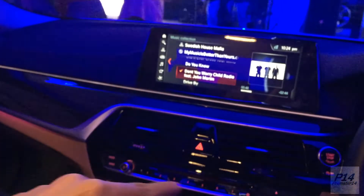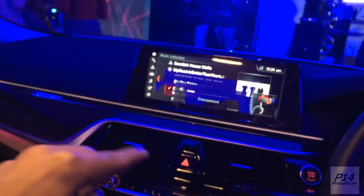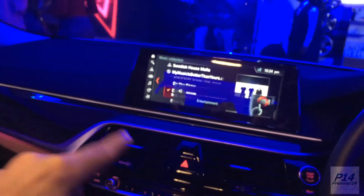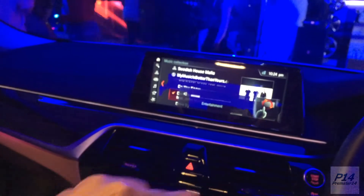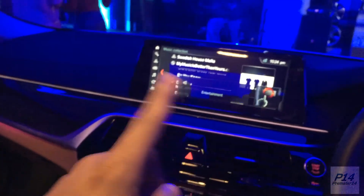There are two sensors here for the gesture control to work. When I put my elbow over here, with a wave of my hand I can increase or decrease the volume. How cool is that!